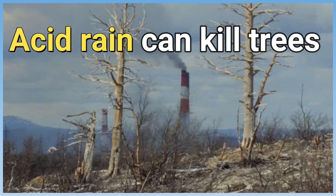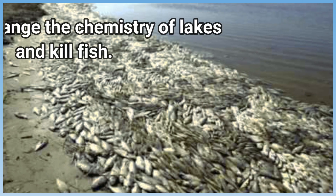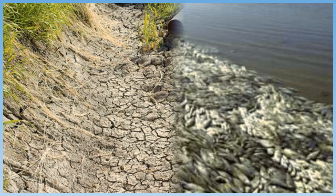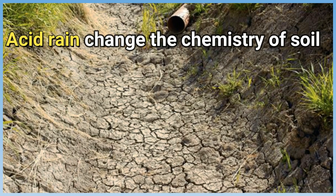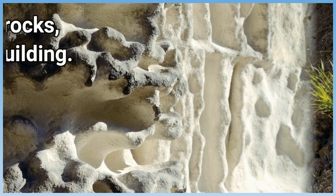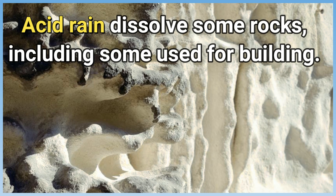Acid rain can kill trees. It can change the chemistry of lakes and kill fish. It can change the chemistry of soil. Acid rain can also dissolve some rocks, including some used for building.